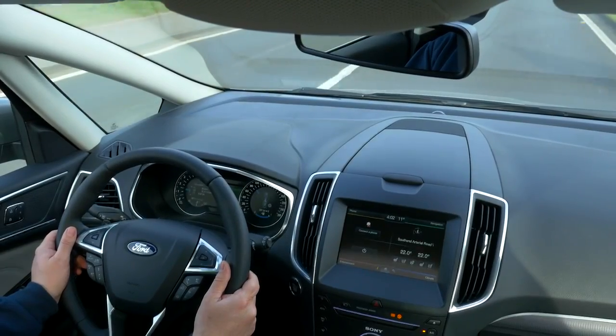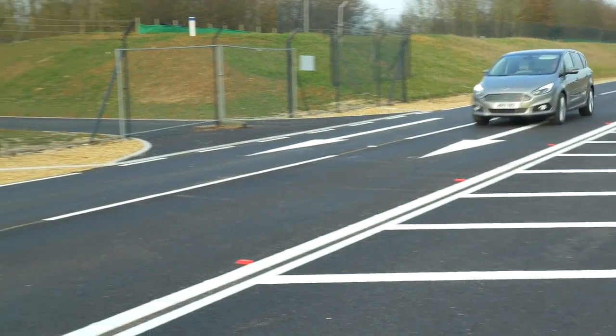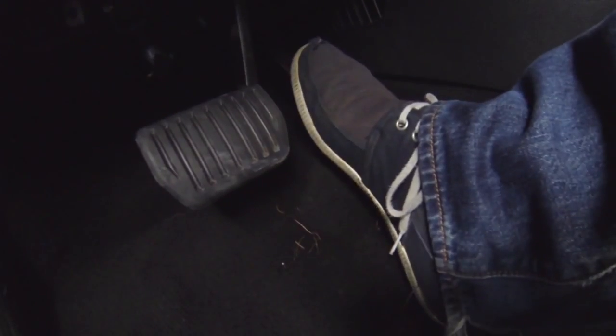As with all Ford speed limiting technology, drivers can temporarily override the system by pressing firmly on the accelerator.